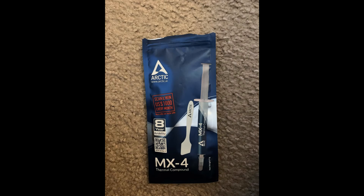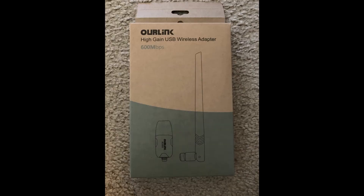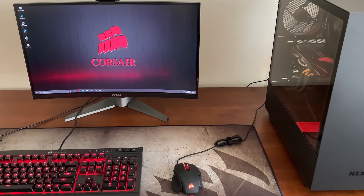Lastly, I bought some extra Arctic MX4 thermal paste just in case I needed it, Windows 10 Home Edition to install Windows on the computer, and an Ourlink 600Mbps USB wireless adapter for WiFi, since the motherboard does not have built-in Wi-Fi.